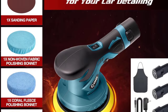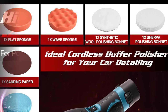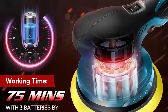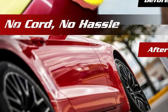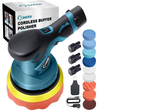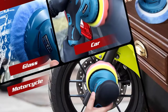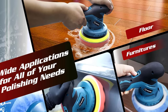The cordless design enhances maneuverability, allowing you to reach every nook and cranny of your vehicle without the constraints of cords and outlets, making it a convenient and time-saving tool for achieving a flawless finish. The Saker Mini Cordless Buffer Polisher also includes an extra 10-piece attachments set, ensuring you have the right tool for various detailing tasks — whether you're polishing, buffing, or waxing. Upgrade your detailing arsenal with the Saker X15101 for a superior and efficient car polishing experience.